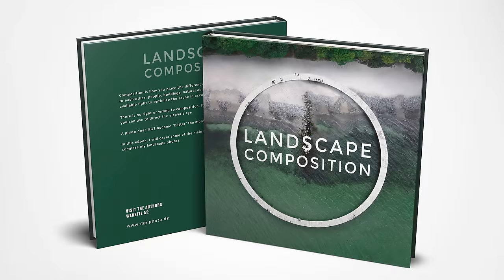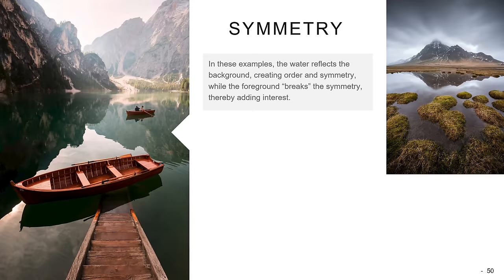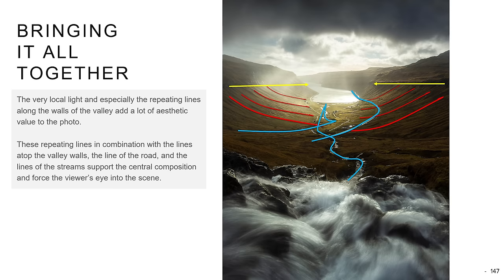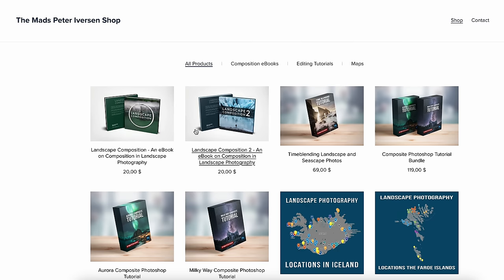No matter if you have the cheapest or most expensive camera, you still need to know about composition in landscape photography. I have two ebooks on exactly that topic — super easy to read, with plenty of examples showing how to structure a photo and covering the different compositional tools. Links to both ebooks are down in the description.